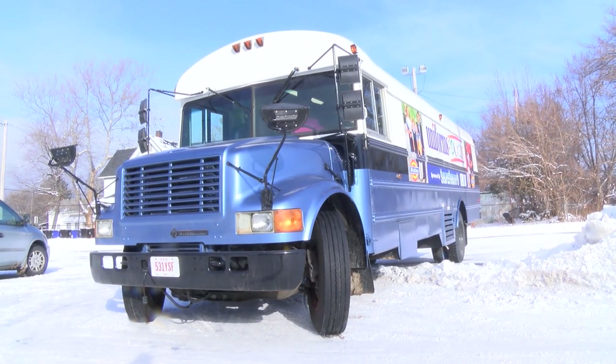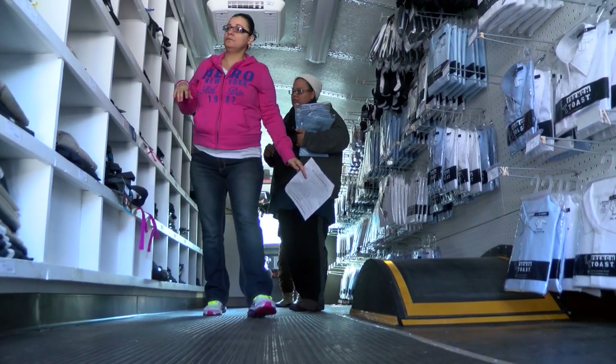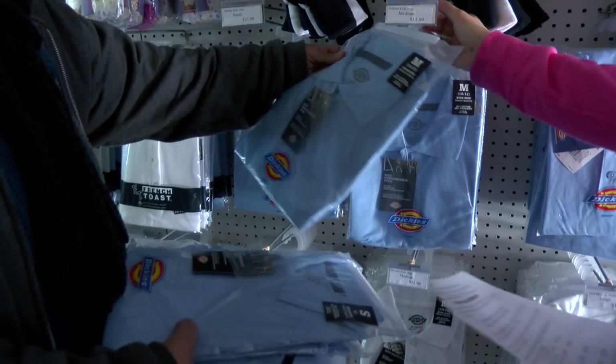Using a retired district bus, the CMSD operations team gutted it, built all the shelving, and painted it. Now it's a uniform store on wheels.